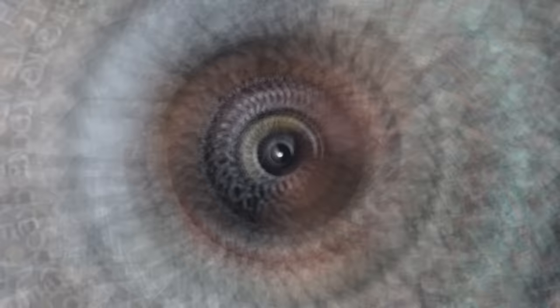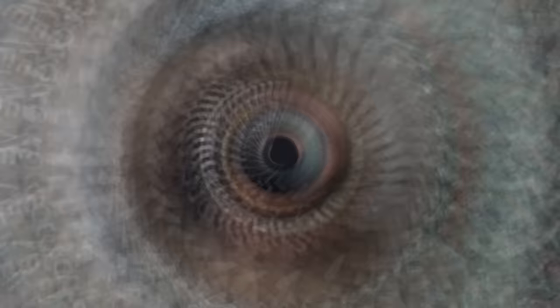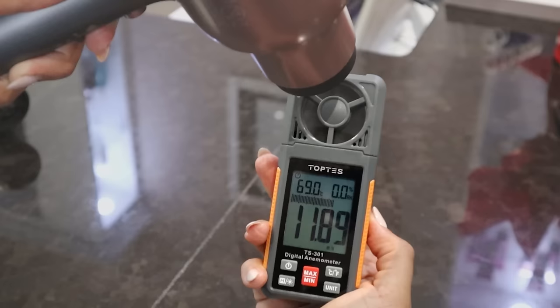Honestly, from holding it and the design, it feels really nice and sturdy — this should be way more than $30. But some people say it's not strong enough. I have a tool that measures airflow speed. My professional dryer 'Hairy Josh' registers about 19 on wind speed. The question is: can this $30 dryer hang with that? It's getting to 13, 14, 15, 16 — not quite as strong as professional, but still pretty strong, not weak.